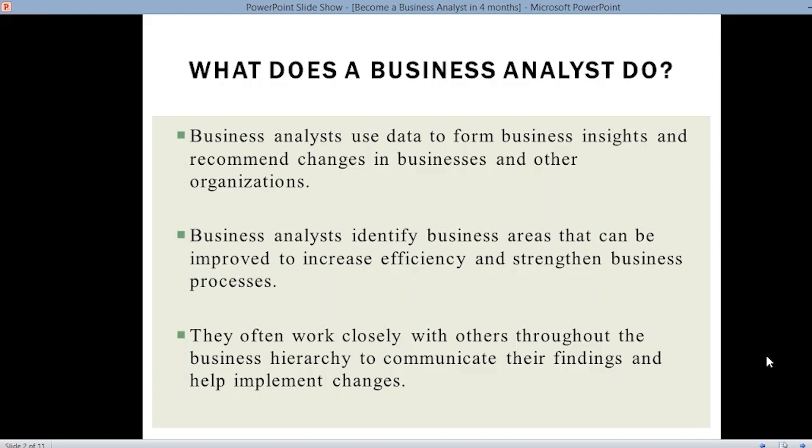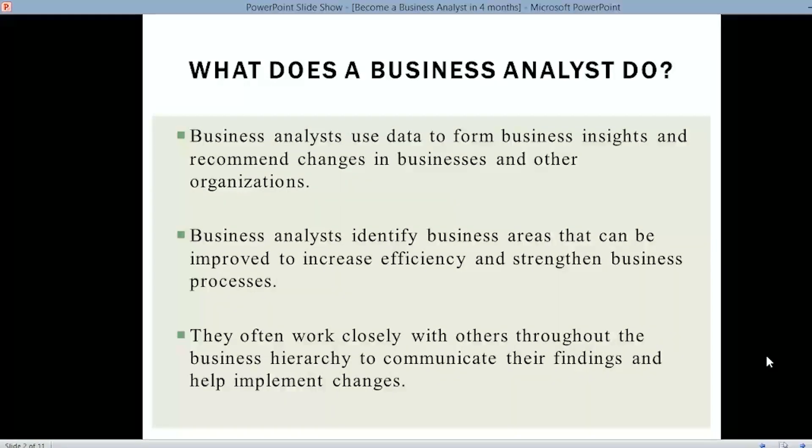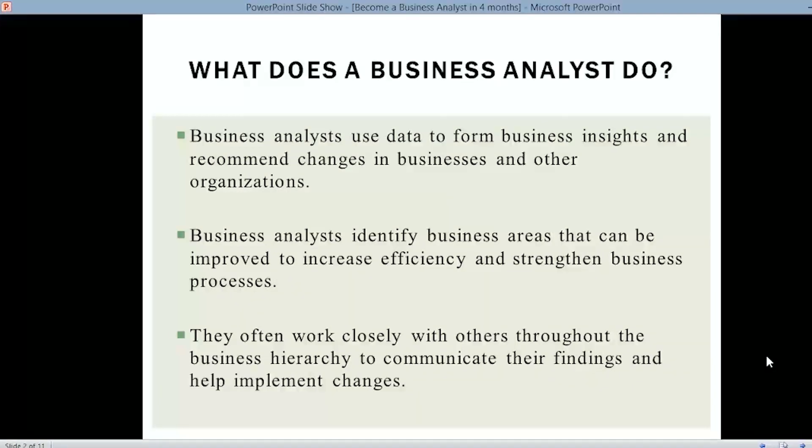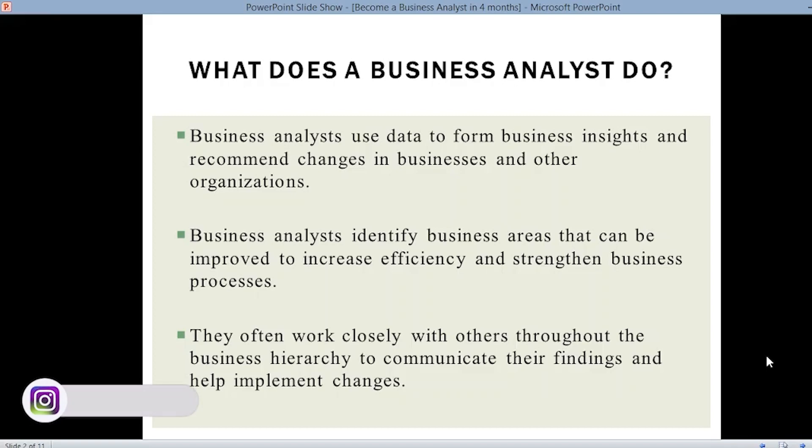The role of a business analyst is not only to understand the data but also to understand the business. The first major skill required is that you should have a clear picture of what the business exactly requires and aims at. Once you're clear with the aim of the business, you can perform business analysis on the data to gain meaningful insights and recommend certain changes in the business process.